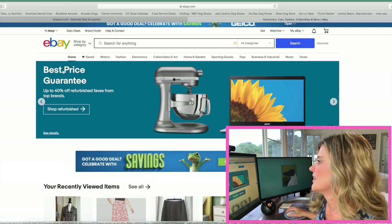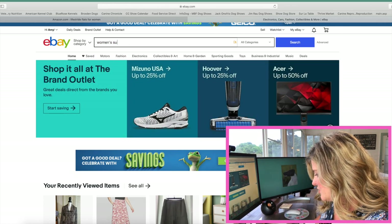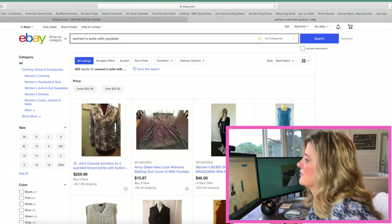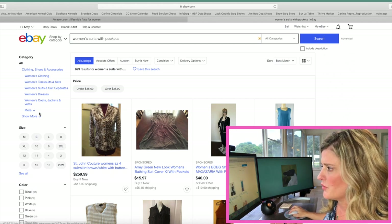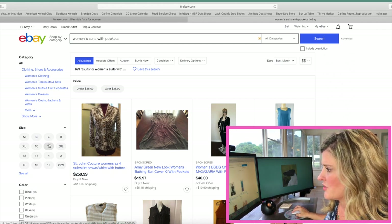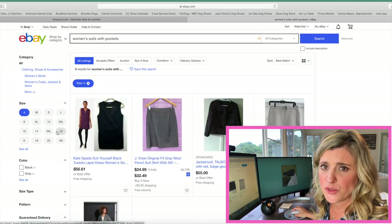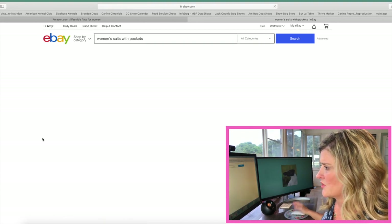Although I have a few different searches already saved within eBay for different types of clothing that I personally like to look out for, I'm going to start you from scratch and take you from the beginning. We're going to go into the eBay search bar and type in women's suits with pockets. You're going to see a bunch of different suits pop up on your screen. Then go to the left-hand side and search for sizes. I like to average around a four and a six right now in suits, so I'm going to select both size four and size six to narrow down my search.